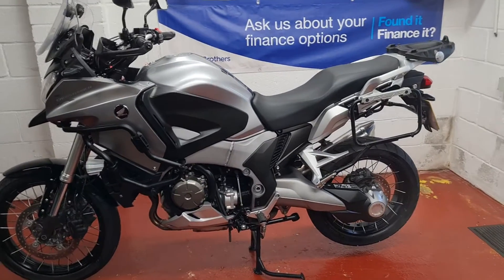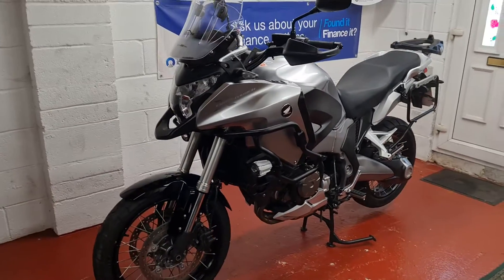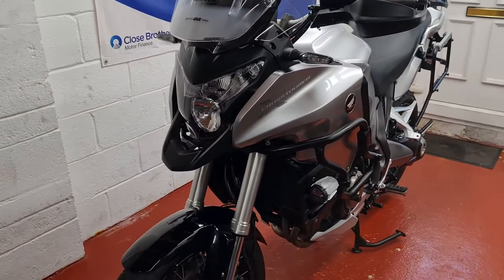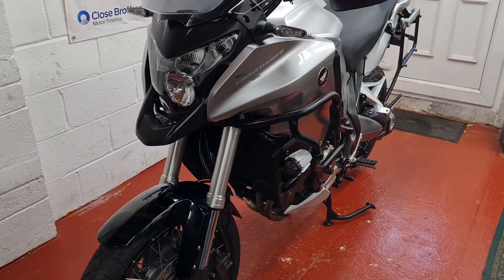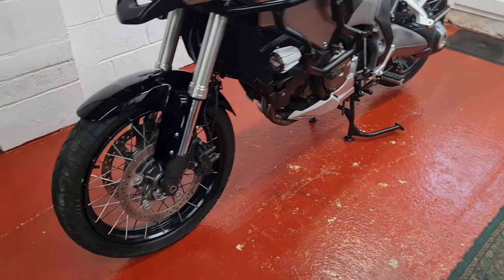Hi there and welcome to another lovely bike which is for sale. We've got here the Honda VFR Cross Tour 1200 - the big V4. What a cracking touring bike stroke adventure number, absolutely perfect.